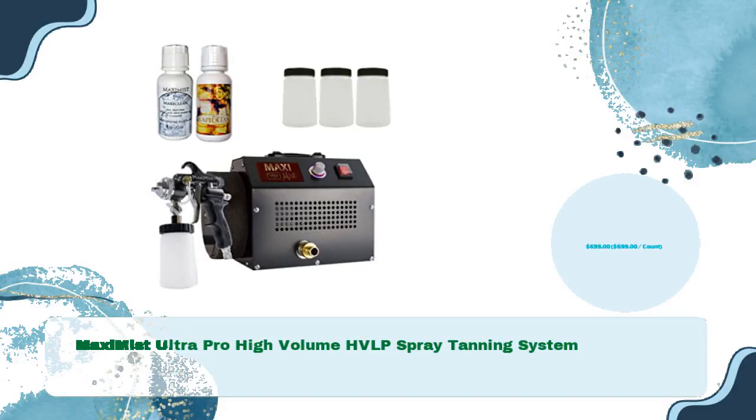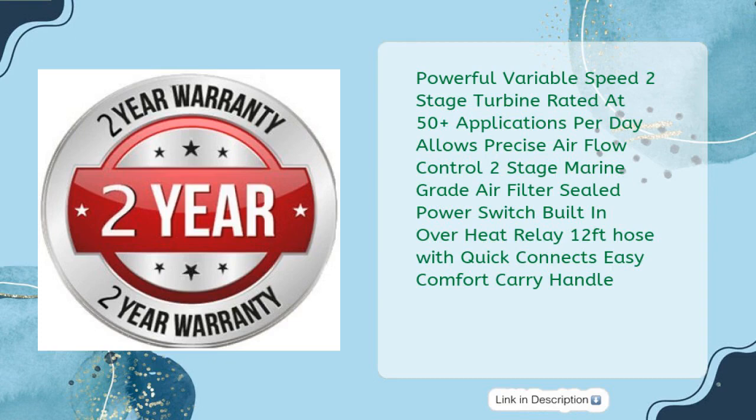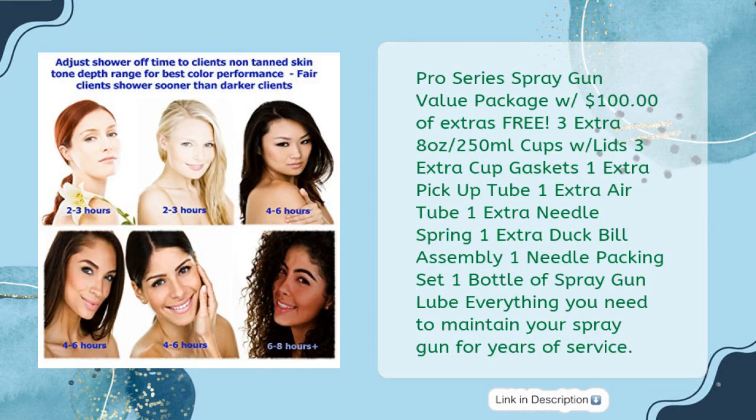Maxi Mist Ultra Pro high-volume HVLP spray tanning system, just $699. Features a powerful variable-speed two-stage turbine rated at 50-plus applications per day, precise airflow control, a two-stage marine grade air filter, sealed power switch, built-in overheat relay, 12-foot hose with quick connects, and an easy comfort carry handle. The value package includes 100 extras free: three extra 8-ounce cups with lids, three extra cup gaskets, one extra pickup tube, one extra air tube, one extra needle spring, one extra duck bill assembly, one needle packing set, and one bottle of spray gun lube — everything you need to maintain your spray gun for years of service.